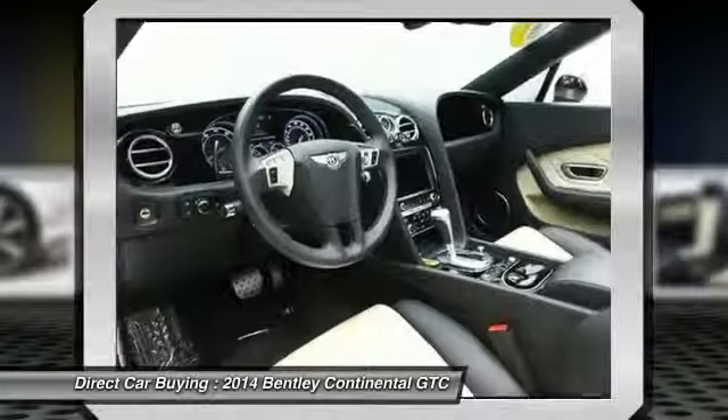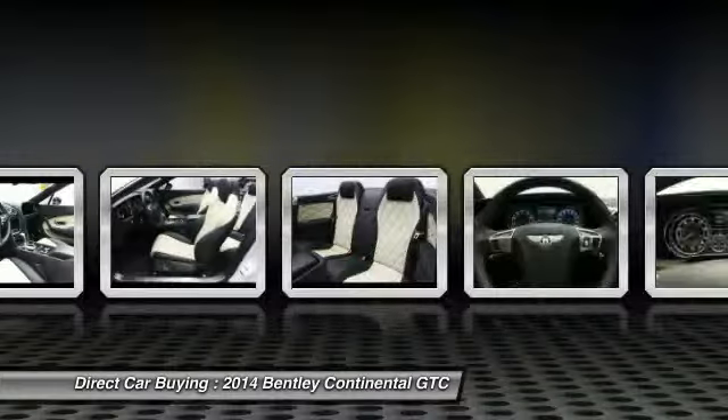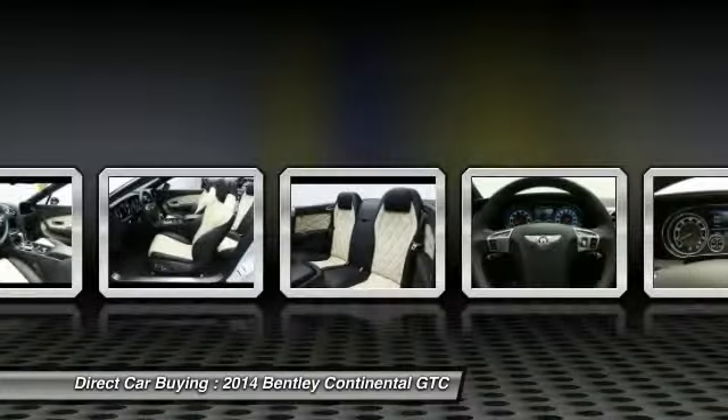Driver airbag, power windows, compass. Wouldn't you look great in this vehicle? Stop in today and see for yourself.